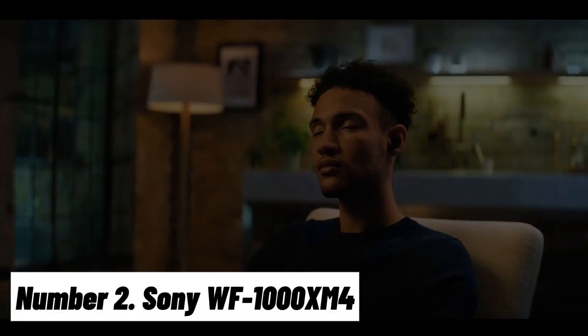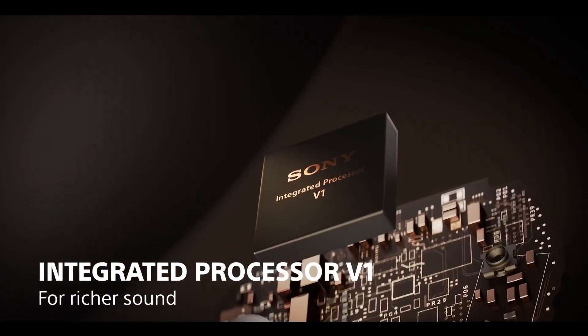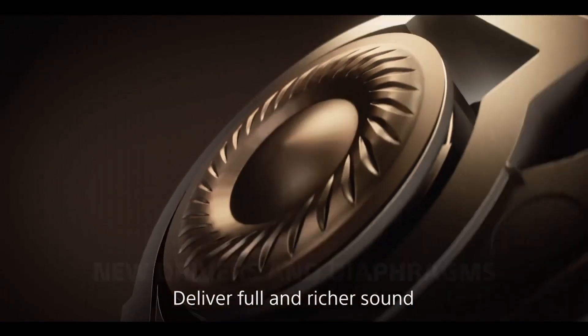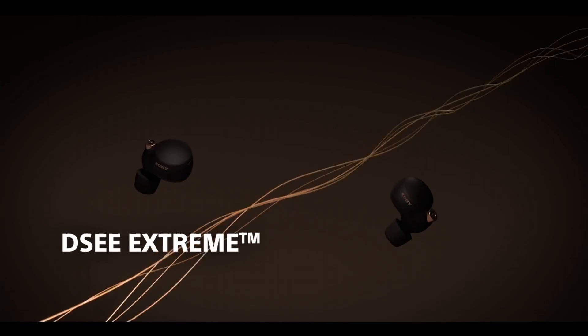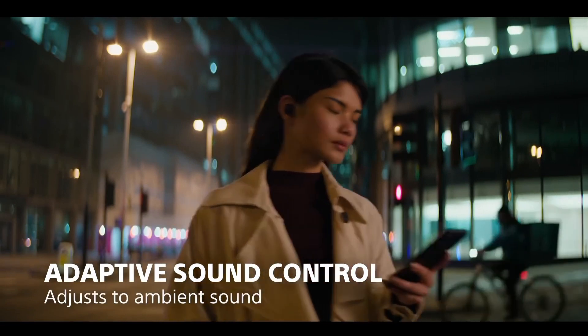Number 2: Sony WF-1000XM4. The Sony WF-1000XM4 wireless earbuds are the epitome of sonic excellence, combining cutting-edge technology with a sleek, comfortable design to redefine your audio experience. These premium earbuds are meticulously crafted to provide unparalleled sound quality for MacBook users and audiophiles alike. With Sony's industry-leading noise-cancelling technology, the WF-1000XM4 earbuds actively block out external distractions, allowing you to immerse yourself in your music, podcasts, or calls. The custom-designed 6mm drivers deliver a wide frequency response, ensuring exceptional clarity and powerful bass.